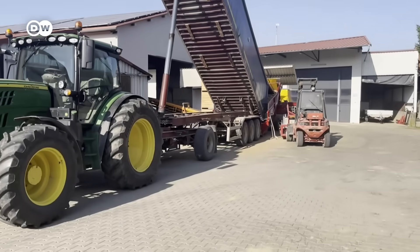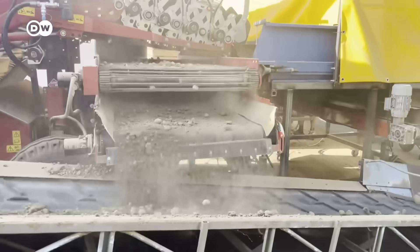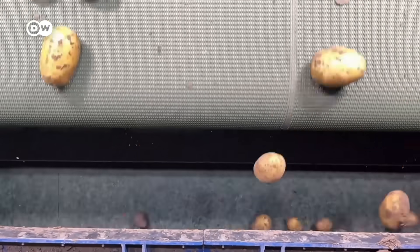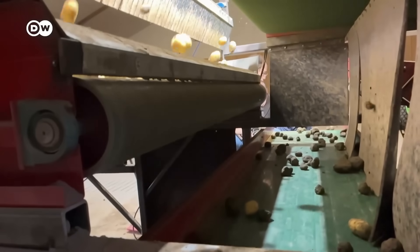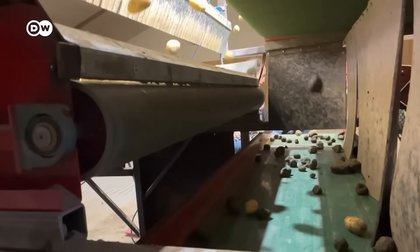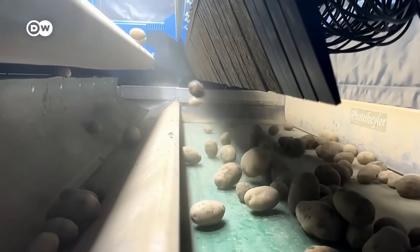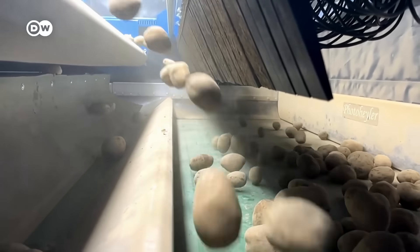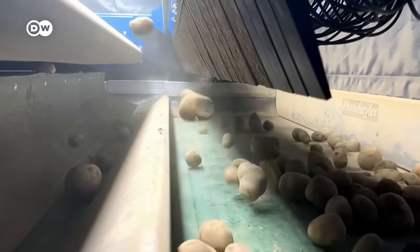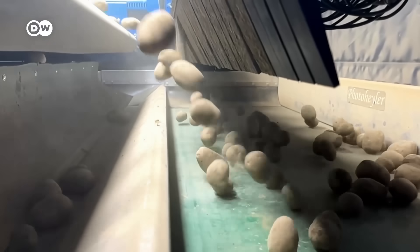Many farmers struggle with a shortage of workers, especially for jobs like sorting potatoes — it's tough, dirty work that few people want to do. That's where AI software comes in. It detects rocks, clumps of soil and rotten potatoes and removes them faster than any person could. The machine handles 40 tons per hour, a full truckload, saving the labor of four workers.